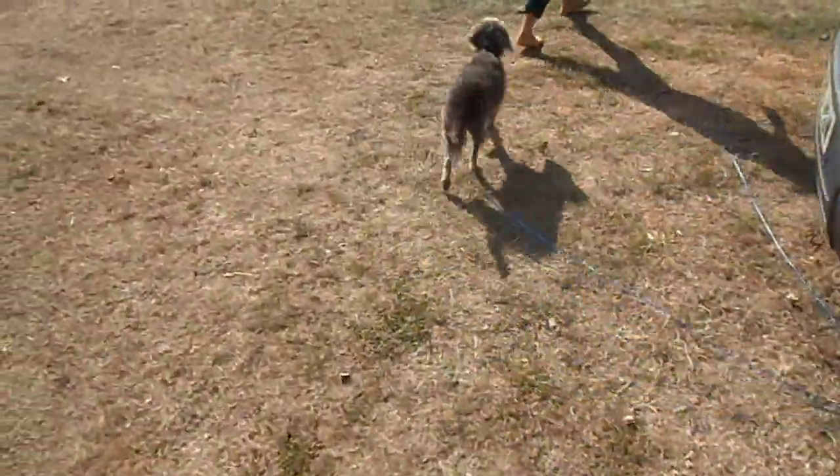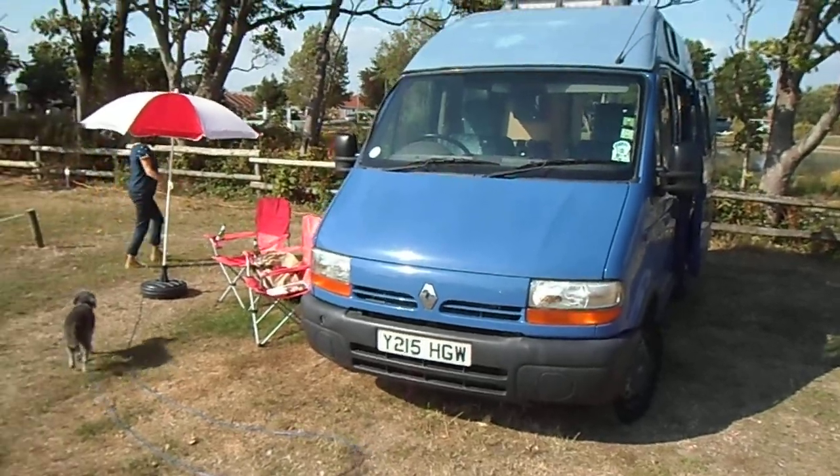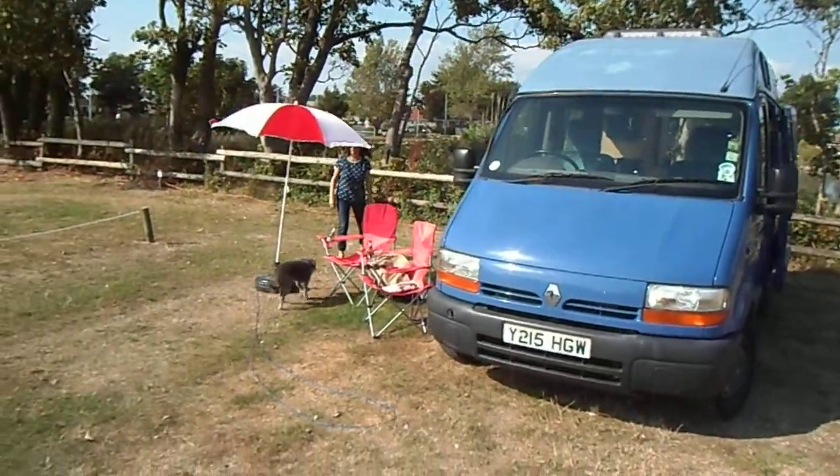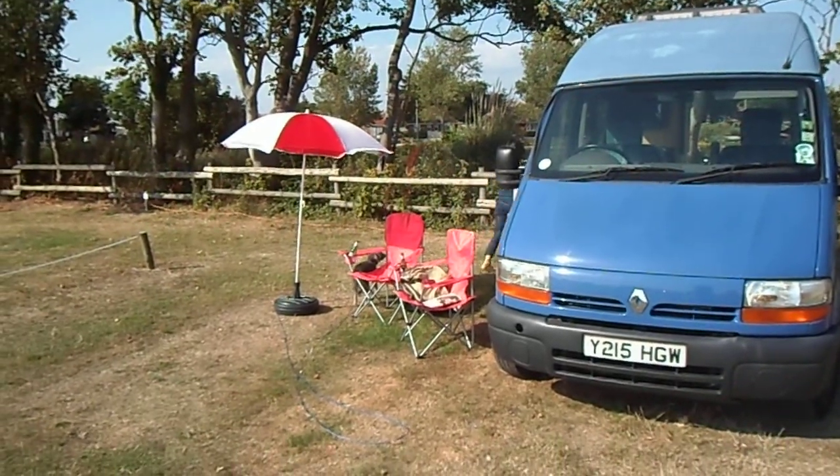There's the dog. And that's the end of the film. There's the camper van. And there is my cold beer and newspaper — I'm waiting to relax right here.